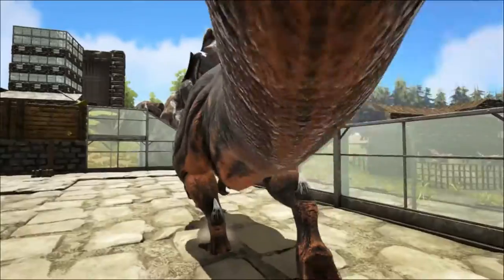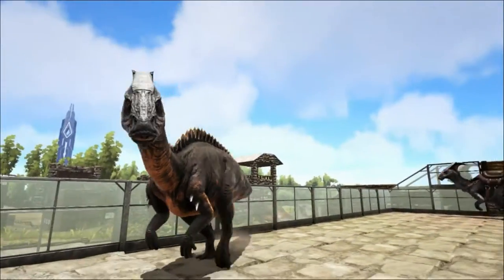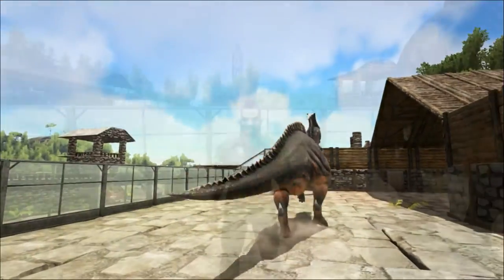Predators that may have eaten the parasaur include the large Tyrannosaurus-like Albertosaurus and Gorgosaurus. But smaller dinosaurs like Troodon may well have preyed upon the parasaur too.